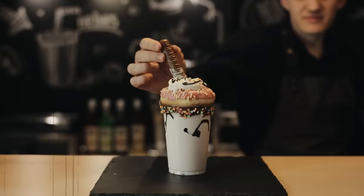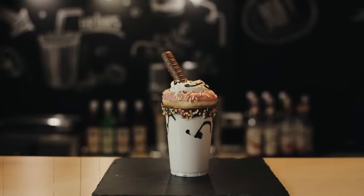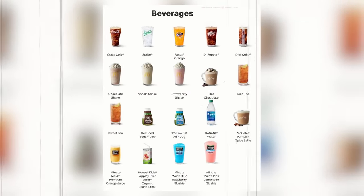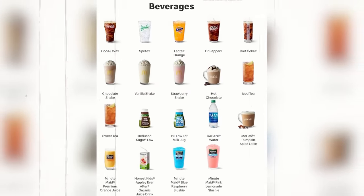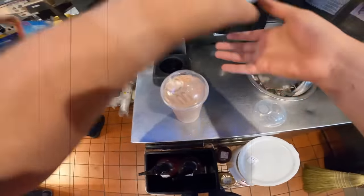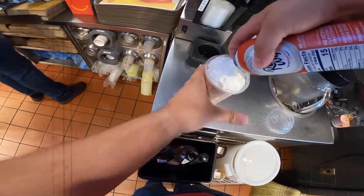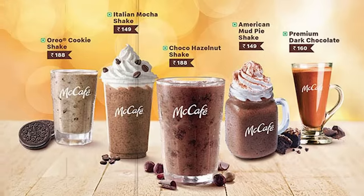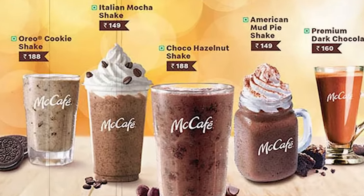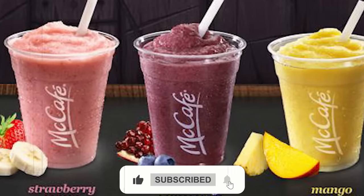The milkshakes and smoothies are made using real fruit and ice cream, giving them a delicious and creamy texture. McDonald's also offers a variety of bottled drinks, including water, juice, and sports drinks, made using high-quality ingredients and perfect for on-the-go. In recent years, McDonald's has introduced new flavors such as caramel macchiato and pumpkin spice latte to their coffee menu, and new smoothie flavors such as strawberry banana and mango pineapple.